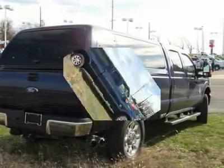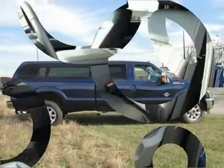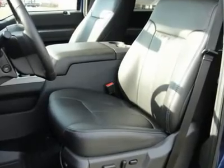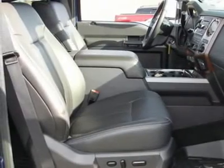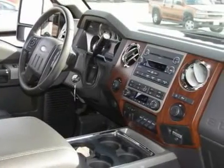Power Stroke 6.7L V8, Ford 4WD, and premium leather seating surfaces, 40-20-40 bench. With the complexity of today's vehicles, you'll sleep easy knowing it has been meticulously dealer-maintained.